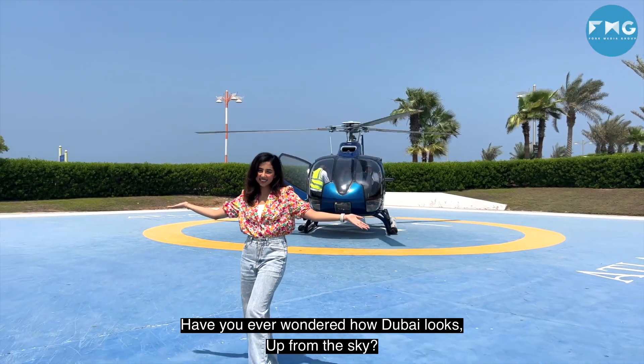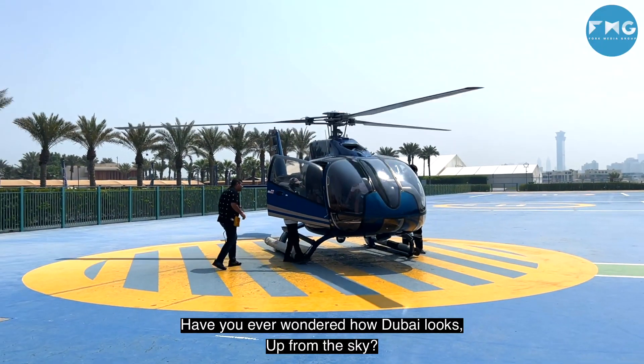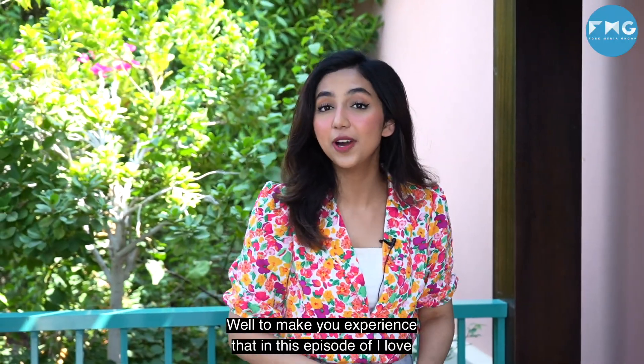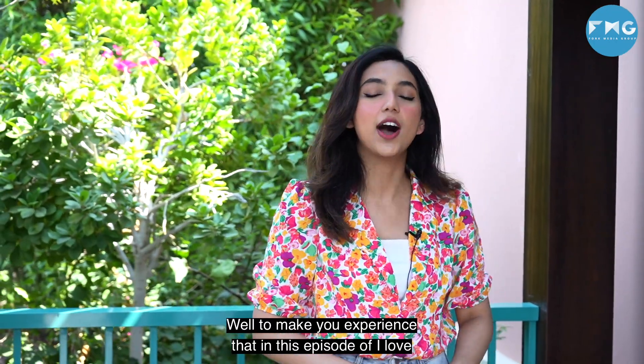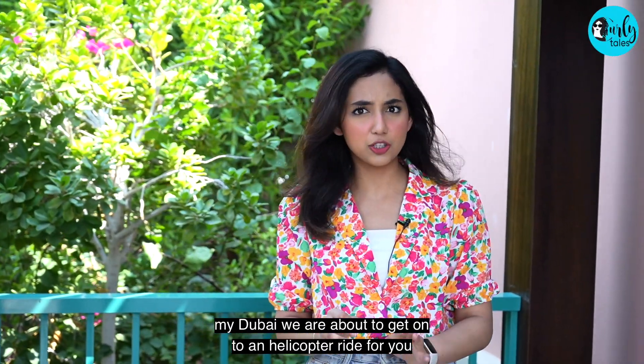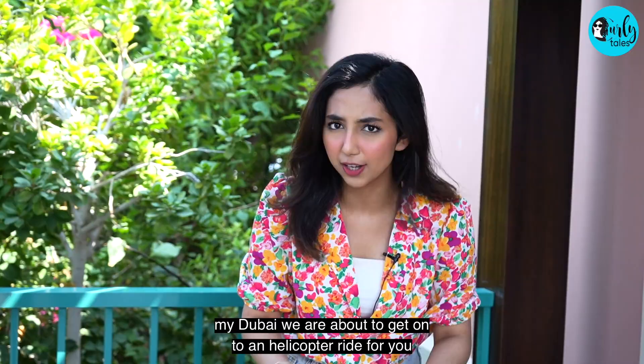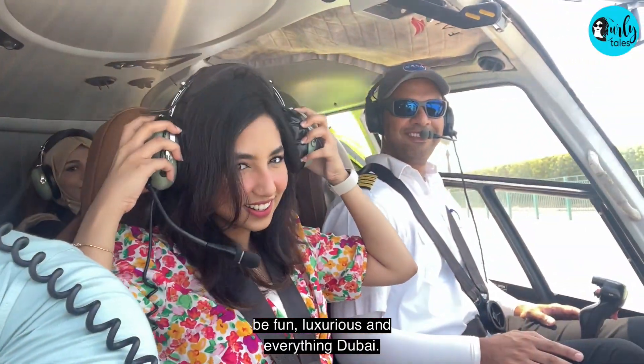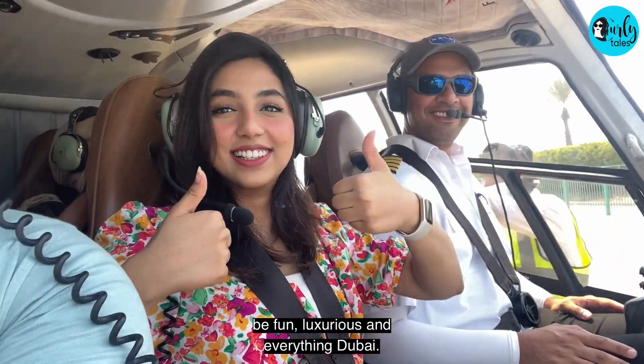Have you ever wondered how Dubai looks up from the sky? Well, to make you experience that, in this episode of I Love My Dubai, we are about to get onto a helicopter ride for you guys. So fasten your seatbelt because this ride is about to be fun, luxurious and everything Dubai.